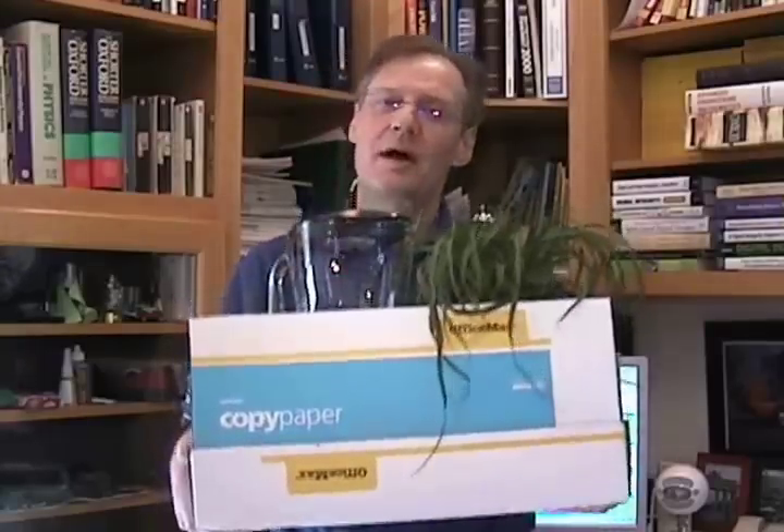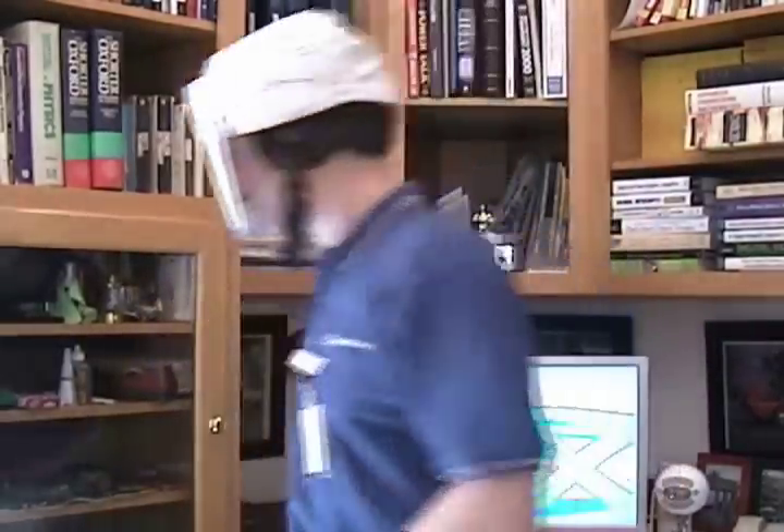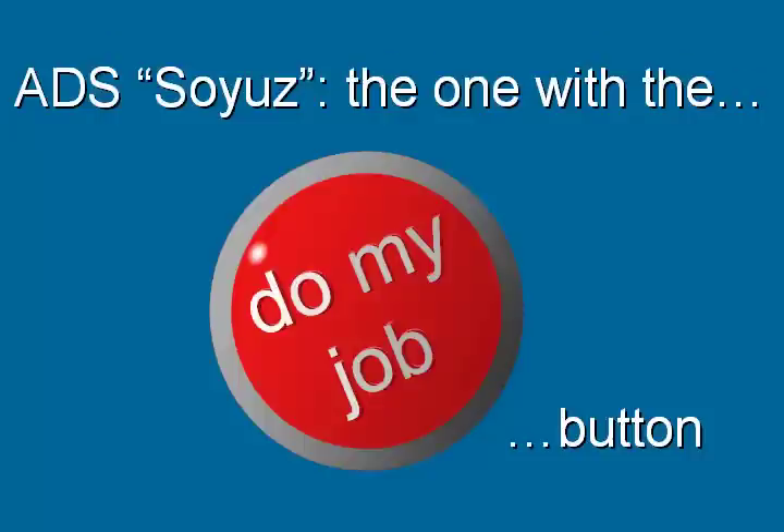So I have to move on. But it's not all bad news. I was able to get another job with the good folks at DesignCon. It's not as prestigious as my previous job, but it'll do for now. ADS Soyuz — the one with the do my job button.